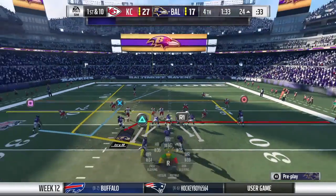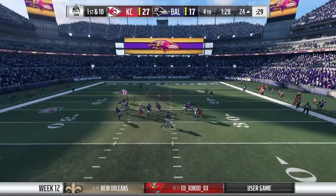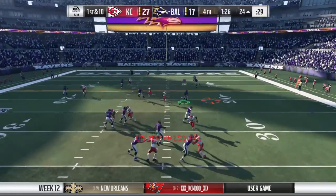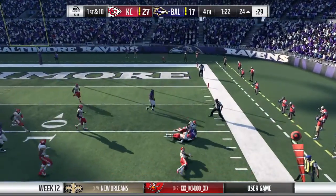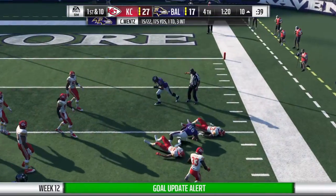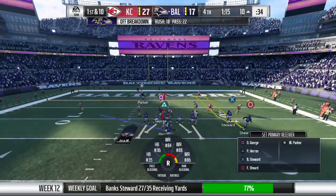Wentz to throw — for Kinner, it's complete. Back-to-back nice gains, that one for 14 yards and another first down. First down now but that clock is rolling.